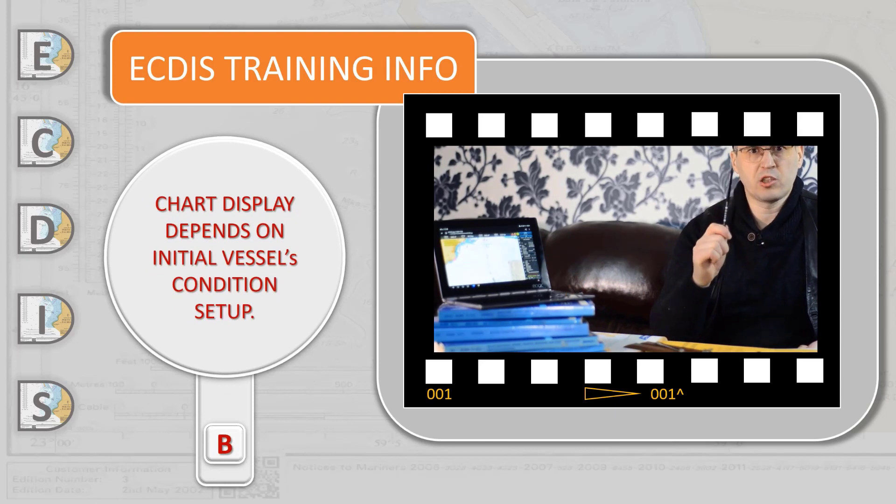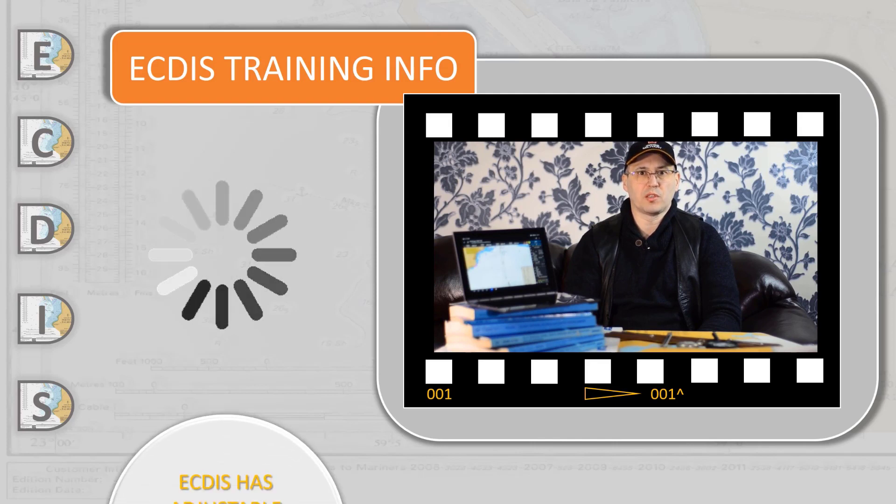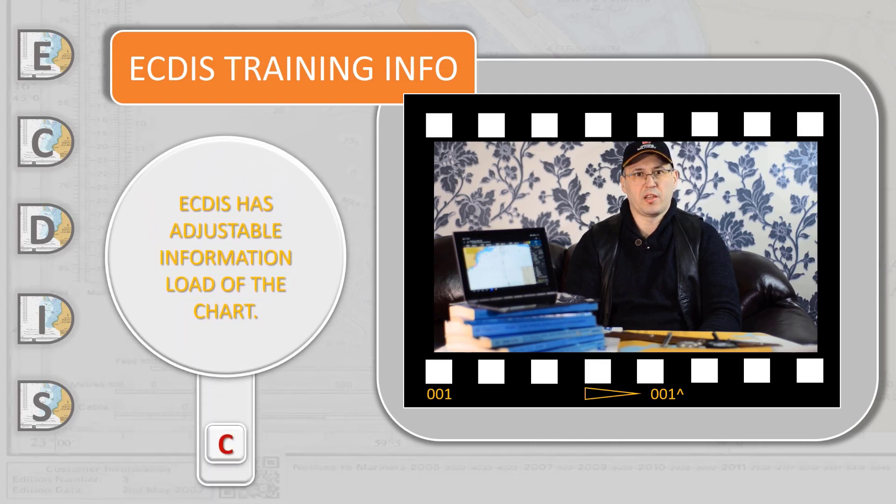It displays a unique chart image for a specific vessel based on her draft. Safe and shallow water, safety contour, safety depth, and other parameters may be selected for displaying only the information that the officer on watch considers important, as shown on the ECDIS screen.